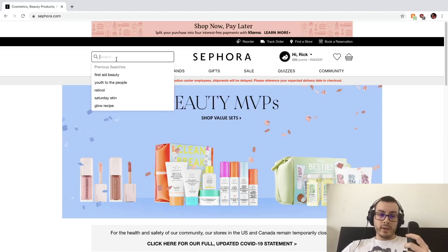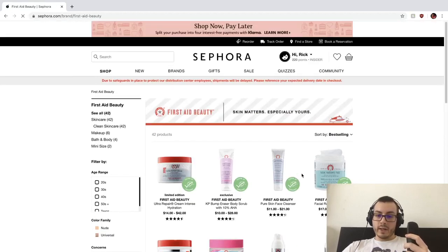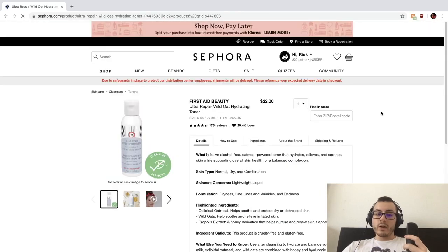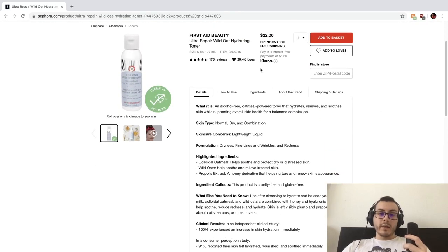I already have one product here that I've already ordered — the First Aid Beauty Ultra Repair Wild Oat Hydrating Toner. It's $22 for six ounces, which is a great price — $1 per ounce, that's a good deal. I just want to go through what my criteria was when I chose this product.